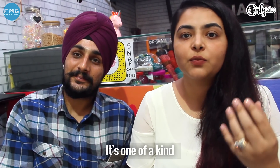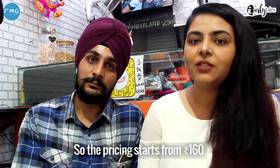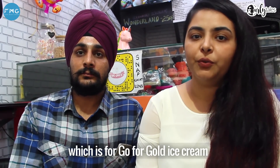It's gold plated, it's one of a kind, and it's for the first time in Delhi. The pricing starts from 160 rupees and goes up to 500 rupees, which is for the Go For Gold.